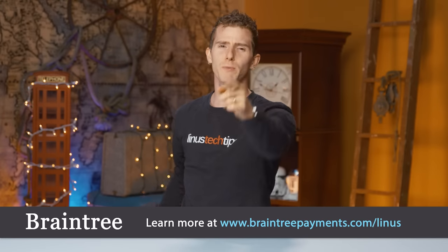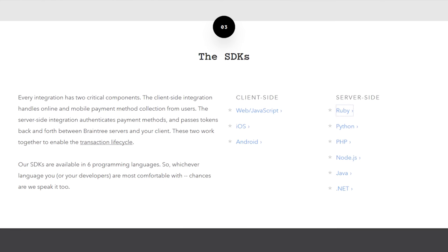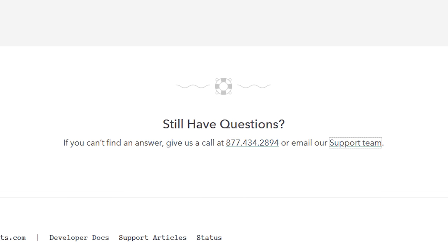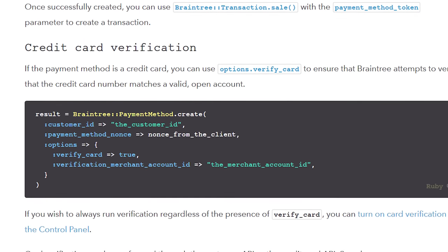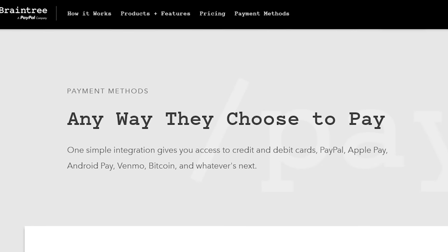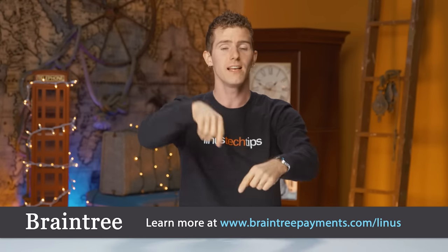Speaking of missing the mark, you'd be missing the mark if you weren't using Braintree for your mobile app if you're looking for a simple payment solution. With the Braintree V.0 SDK — just one small snippet of code — you can be all set up in less than 10 minutes, and if it takes longer, just call their support staff and they'll walk you through the process. Their code supports Android, iOS, and JavaScript clients, with SDKs in seven programming languages. They make it easy to offer multiple mobile payment types including PayPal, Apple Pay, Bitcoin, Venmo, Android Pay, credit cards, and more — all with a single integration. Get your first $50,000 in transactions with no fees at braintreepayments.com/Linus, linked in the video description.